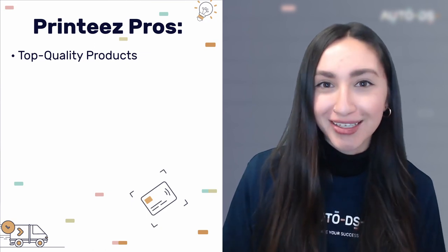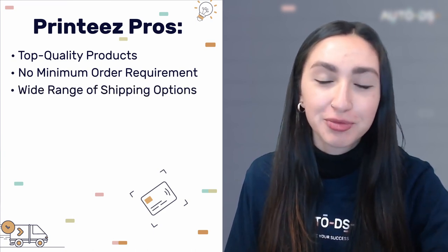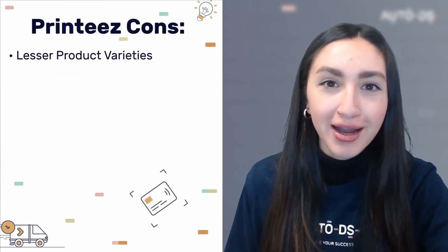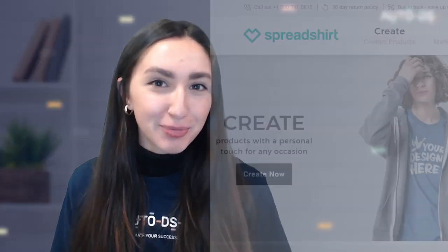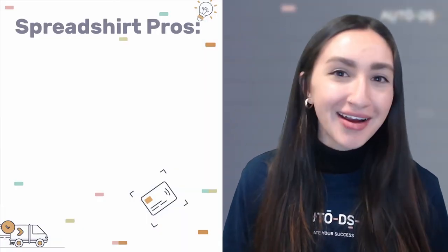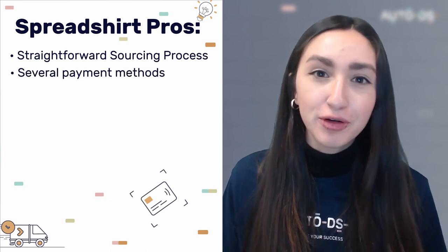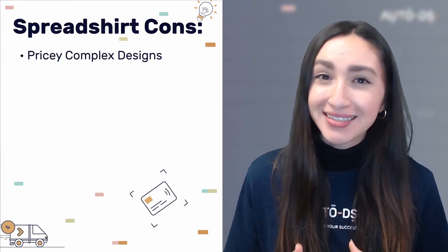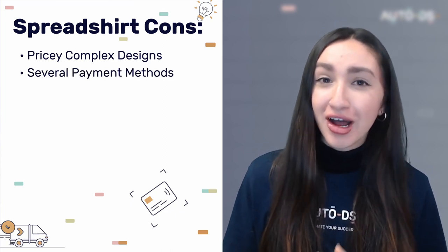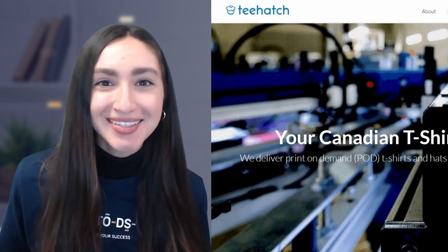Printies offers top quality POD products with no minimum order requirements and a wide range of shipping options with transparent costs. Their cons are limited product variety and additional fees for unique design features. Spreadshirt, one of the highest rated print providers in Canada, offers a straightforward sourcing process, several payment methods, and environmentally friendly printing. However, complex designs are expensive and marketing is entirely up to the seller.